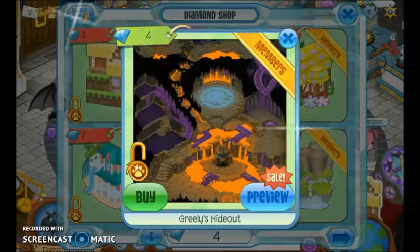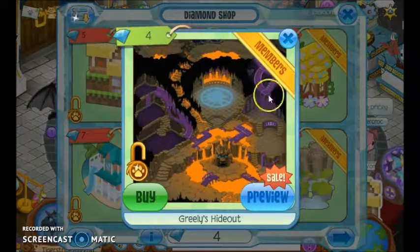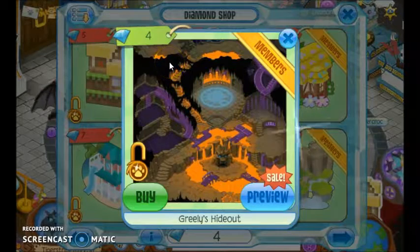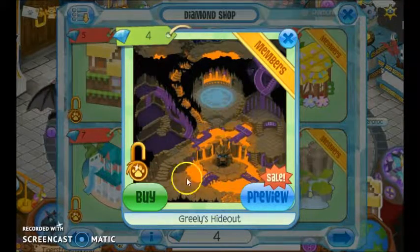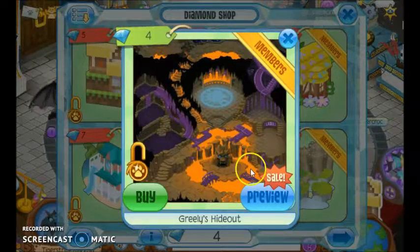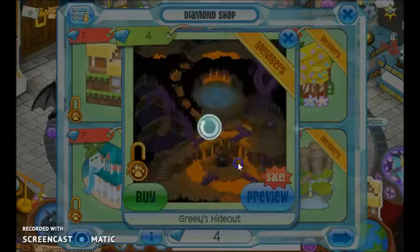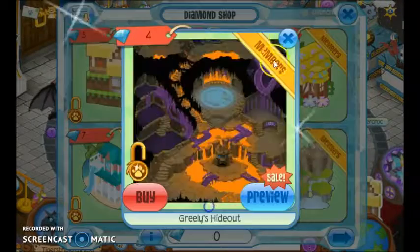I'm going to buy the super big den that I'll probably have no idea how to get around — Greeley's Hideout, since I have four diamonds. I had one from the weekly member diamond on Tuesday, and I got three in the Daily Spin. So I'm going to blow it all on Greeley's Hideout because it's on sale, and it's a really big den. Next den has nothing on Greeley's Hideout.